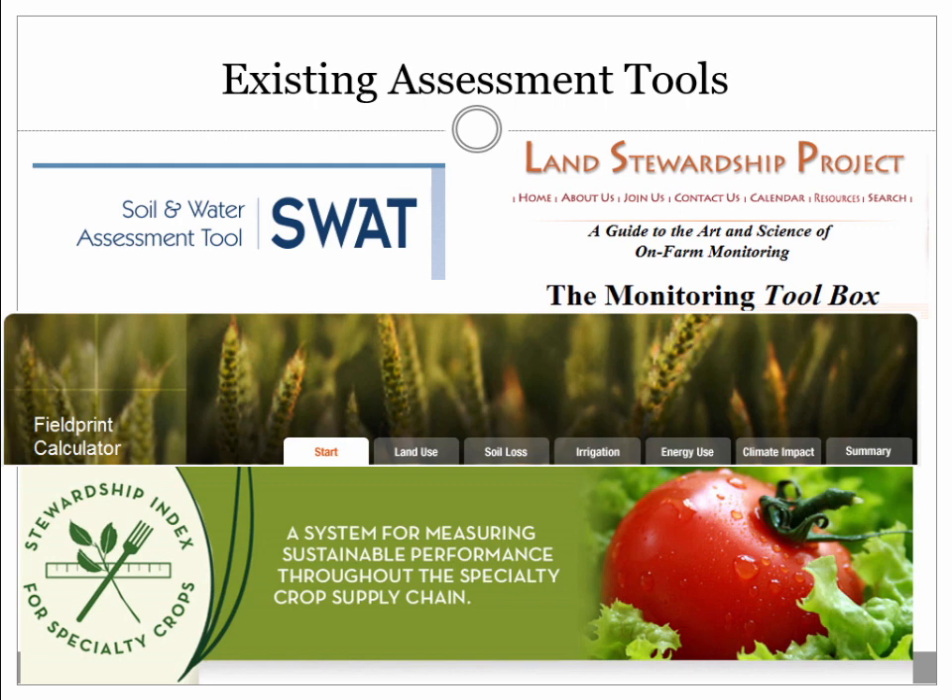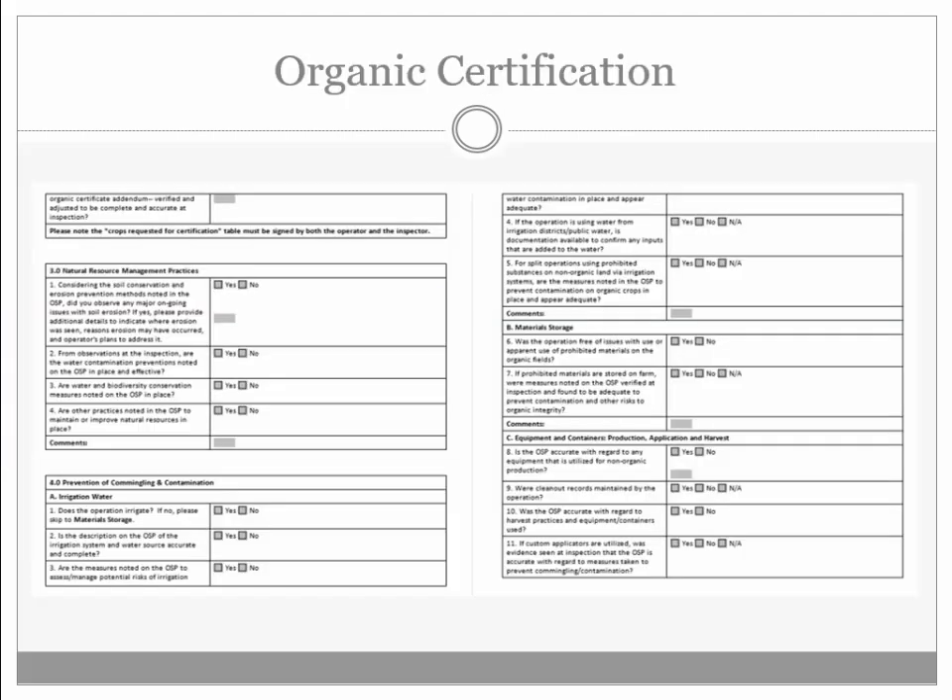Now about 10 years on, the Field Print Calculator — we were just talking about this — is another great tool, but has gotten in some respects more complicated. The Stewardship Index focuses on specialty crops. This is the idea of biodiversity and organic agriculture. Part of organic certification is monitoring this, so you can think of it as one sort of assessment tool. I sat on the review board for the OCIA chapter in Nebraska, kind of seeing how farmers assess themselves and kept each other in check.